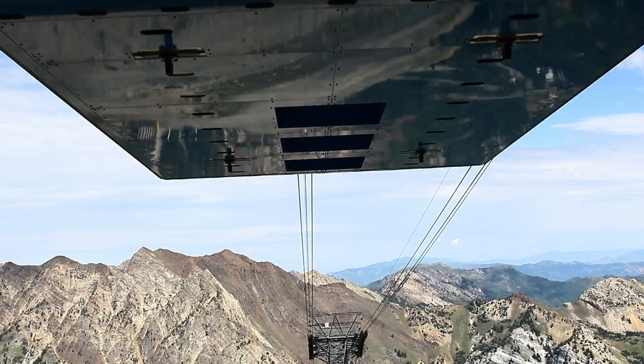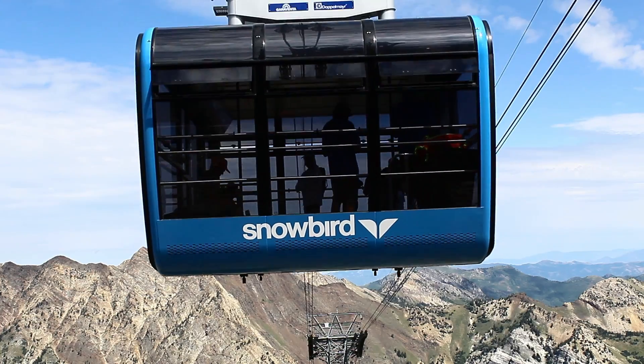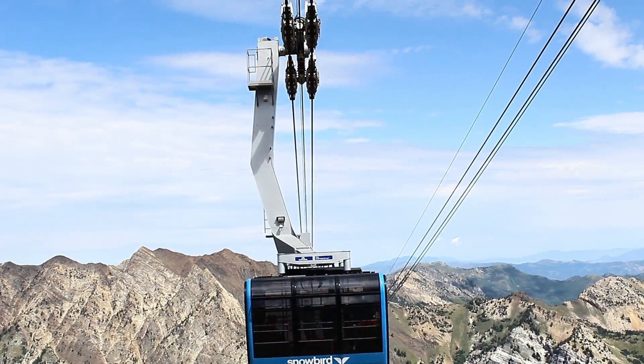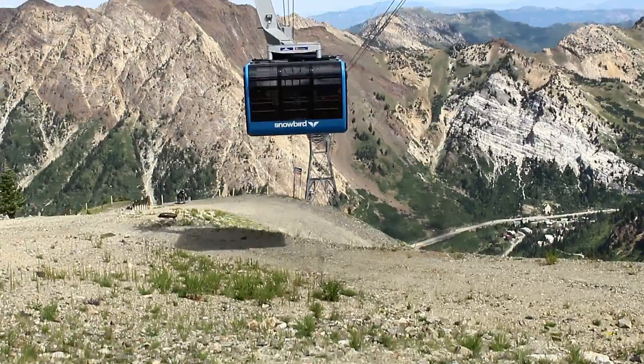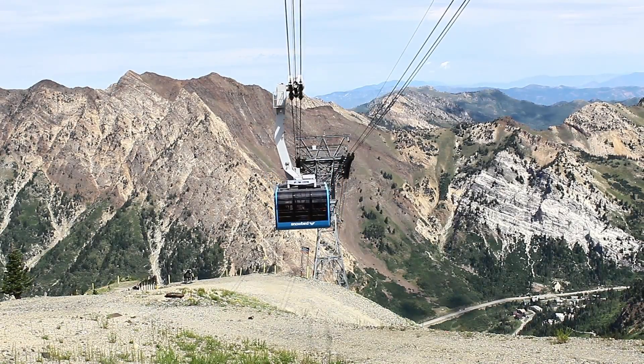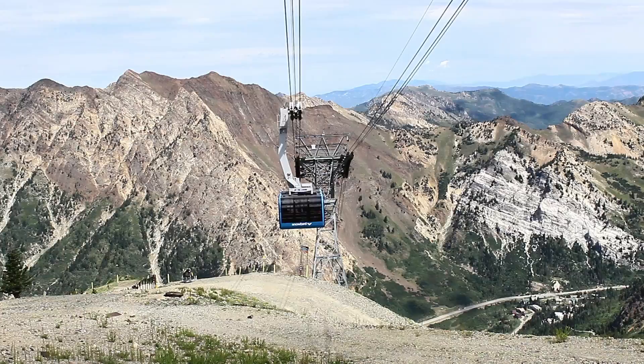Built in 1970, the Snowbird Tram was a quantum leap forward in the technology of cable cars. It could carry more people per hour than any chairlift, faster than any chairlift, with higher capacity than any other chairlift or cable car operating at the time.